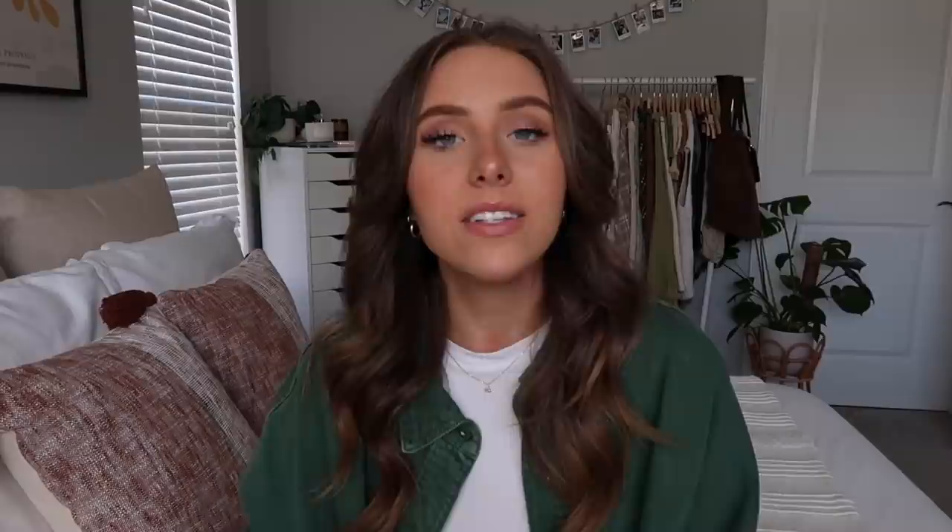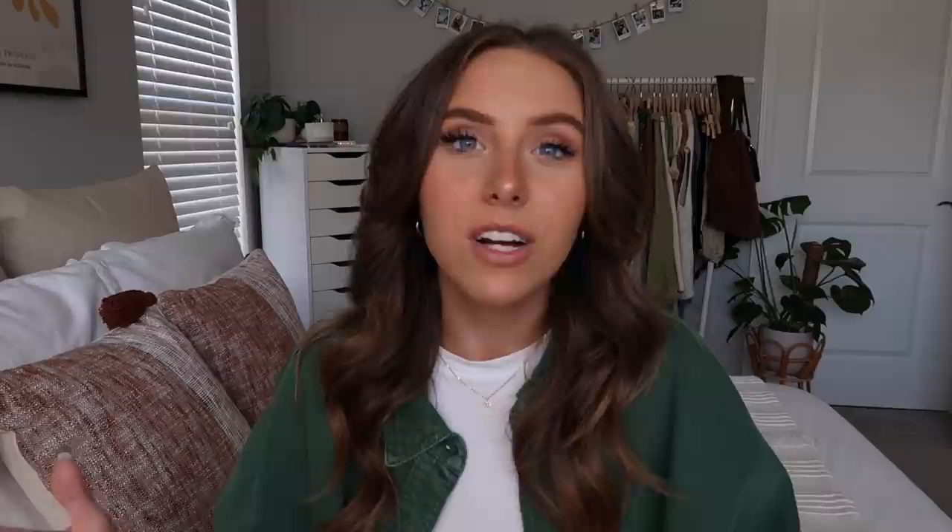Moving on to Apartment Three, located in the River Market area of Kansas City — super popular, fun on weekends, with lots of restaurants and coffee shops. I looked at a one-bedroom one-bath at $1,400, around 674 square feet. The layout is actually very similar to my apartment now. The living area is super open with a balcony to the right, and the kitchen is all white — super aesthetic and clean looking.